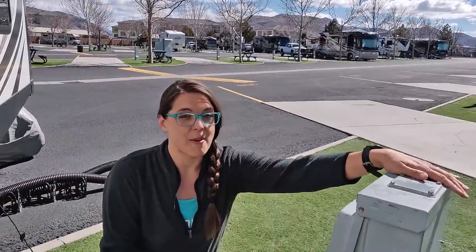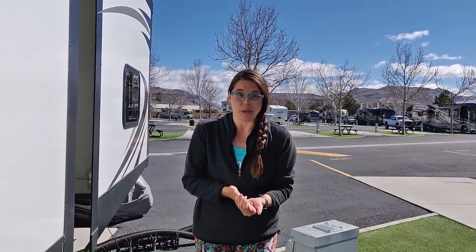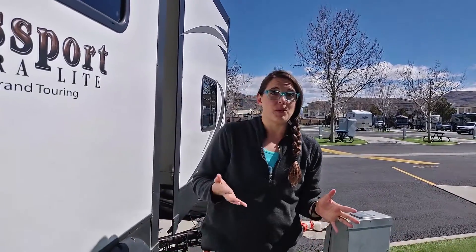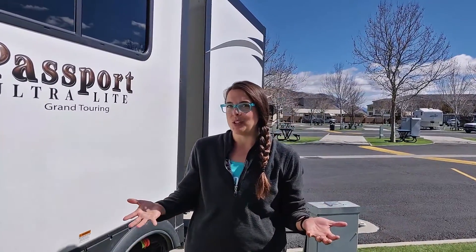Oh man, it's so nice to have power. Living in an RV, we have become keenly aware of the amount of energy that we use, especially coming off of three months boondocking. So we decided that it would be a really great lesson for our kids to teach them how energy is produced and where.